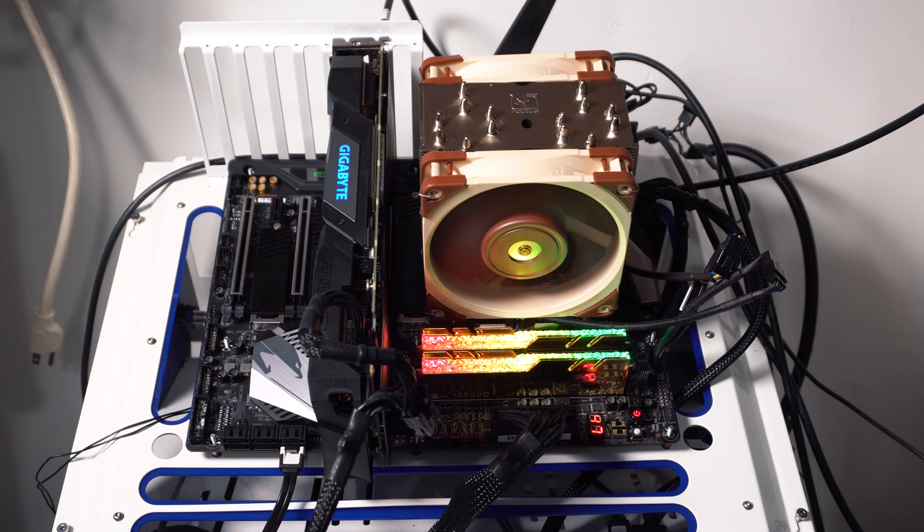When it comes to testing, we'll be running both an Intel and AMD test bench. The only real difference between the two systems is the processors and, of course, the motherboard. Here are the specs for each system.